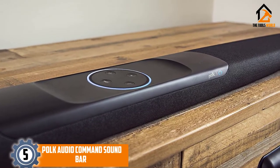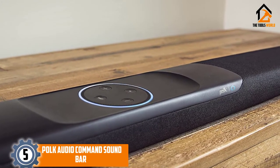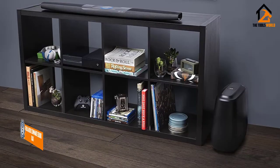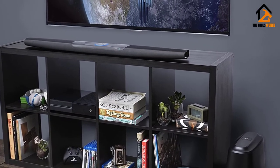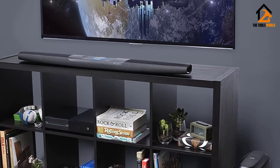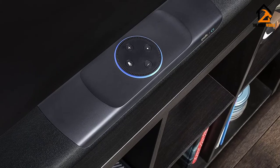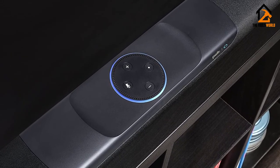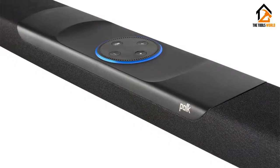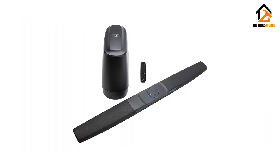We have the Poke Audio Command Soundbar. While testing multiple soundbars under $300, we weren't convinced that we could find a soundbar with Alexa, so you can imagine our excitement with this Poke product. The Poke Audio Soundbar is built with Dolby and DTS surround sound, like the Yamaha YAS-108, to provide you with high-quality sound and listening experience. The Poke device is compatible with Fire TV, with built-in support for Amazon Music, Pandora, iHeart Radio, and others.